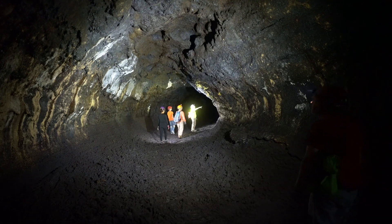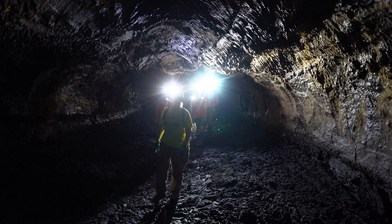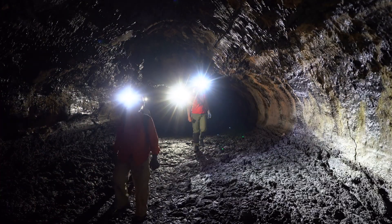Lava tubes form as flowing lava begins to cool, forming solid walls and a crust on the upper surface which insulates the molten lava below. This continues to flow as the surrounding rock insulates it, until eventually draining and leaving a tube behind.